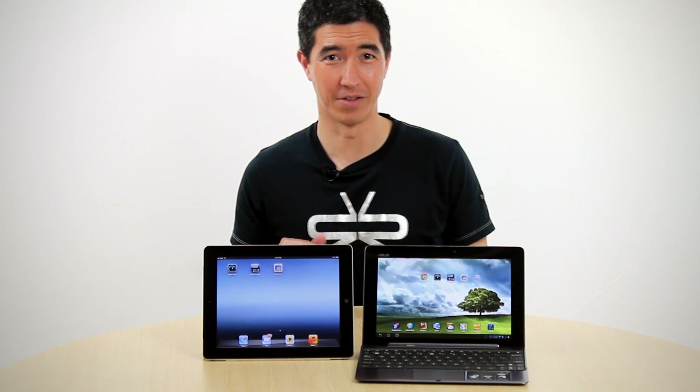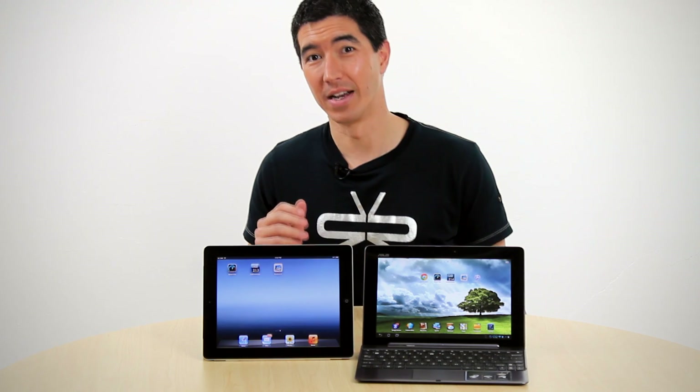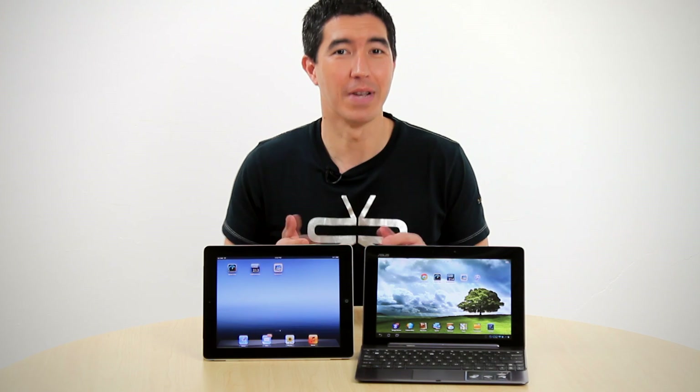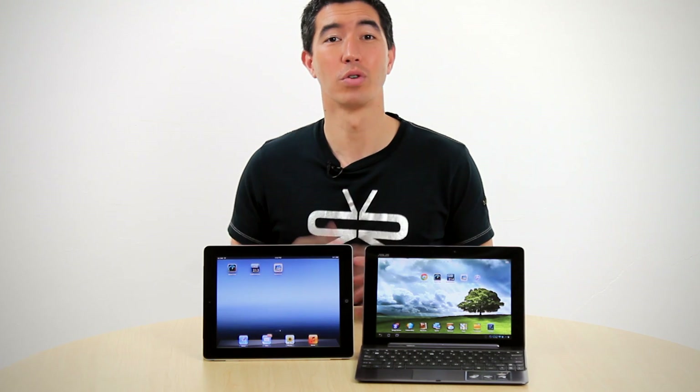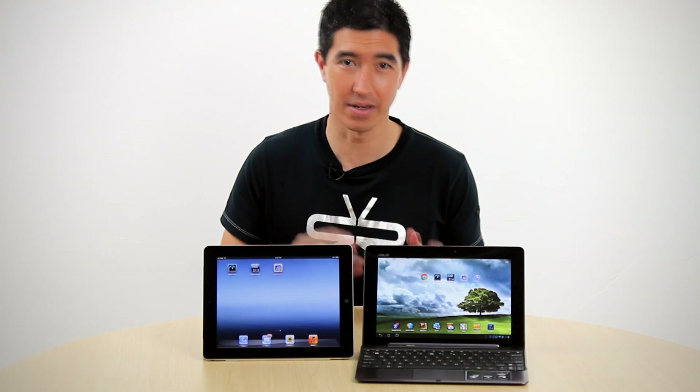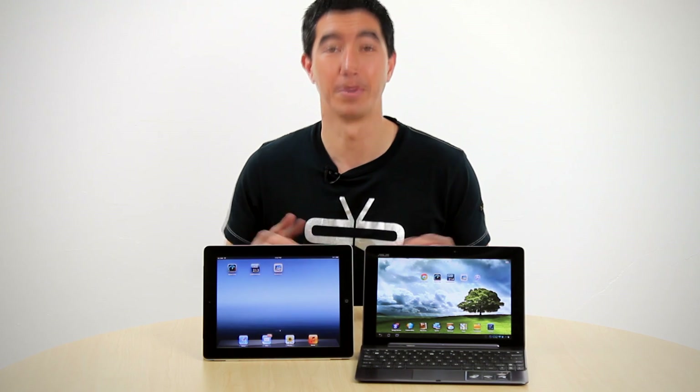We've run a bunch of tests to compare the Transformer Infinity with the latest iPad from Apple, and the results are in. The Geekbench app is great because it uses all cores of the device's processor and the results are calibrated against the same standard, so the scores are completely relational.